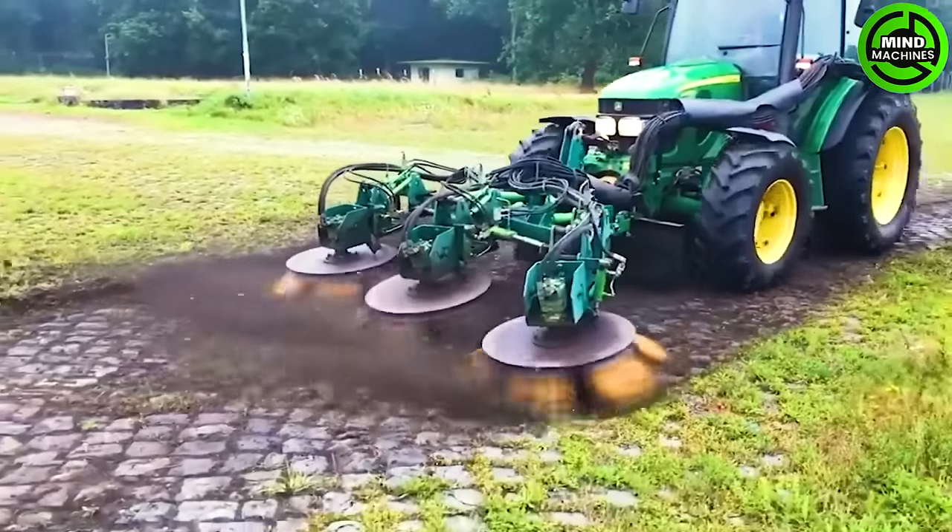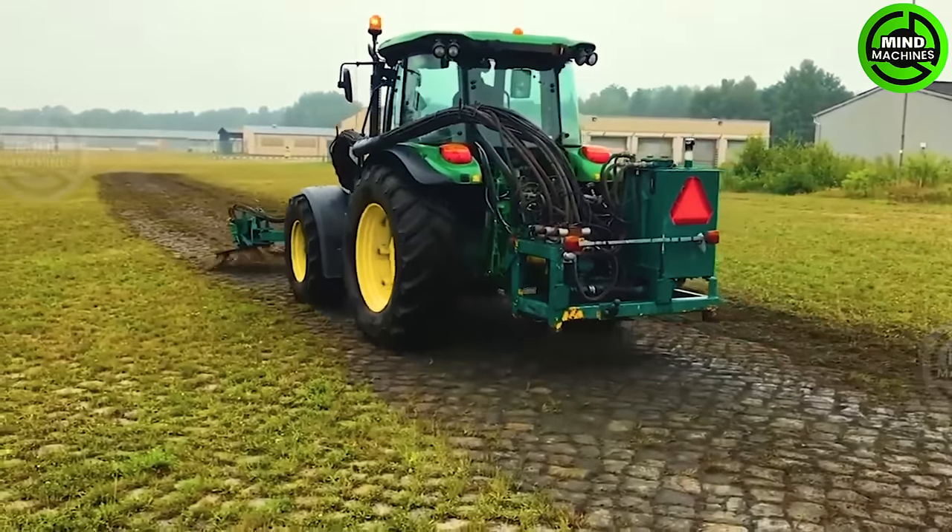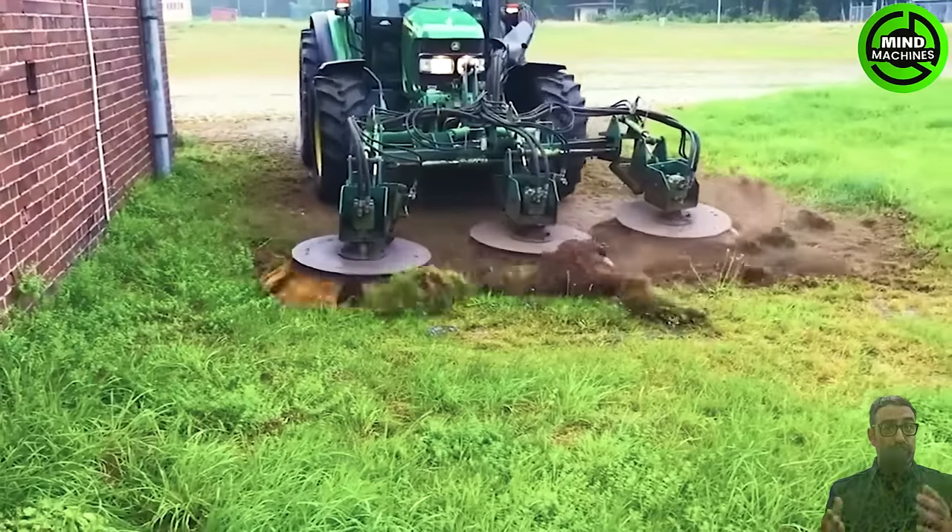Handling large areas is a breeze with three brushes doing the job. They're great at moving wild grass and debris to one side, making it easy for the sweeper to pick it all up.